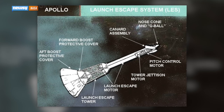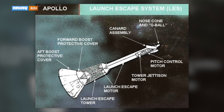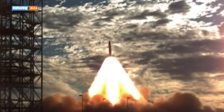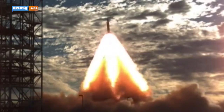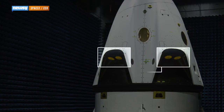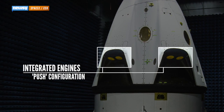Launch escape systems are required for NASA to certify any crew program. NASA used similar rockets on its Apollo capsule and will use a similar system for Orion when it starts manned launches in the early 2020s. But where those systems use puller rockets to yank the crew capsule out of harm's way, Crew Dragon's rockets are built into the lower edges of the capsule in a pusher configuration.